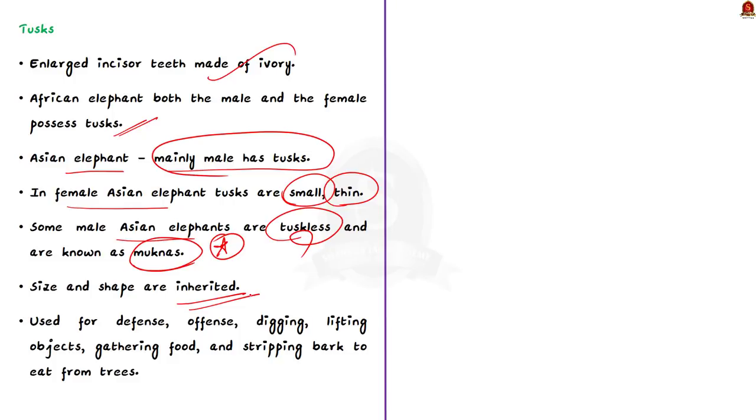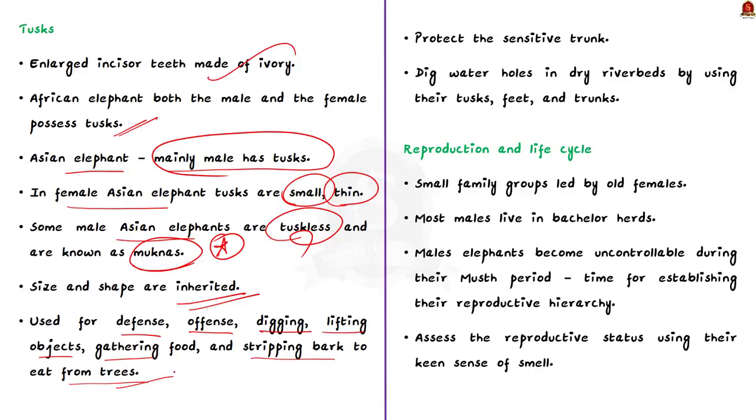Tusks are used for defense, offense, digging, lifting objects, gathering food, and stripping bark to eat from trees. They also protect the sensitive trunk, which is tucked between them when the elephant charges. In times of drought, elephants dig water holes in dry river beds using their tusks, feet, and trunks. Now we will see about the reproduction and life cycle of the elephant species.